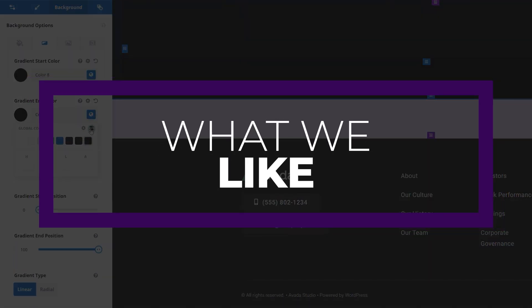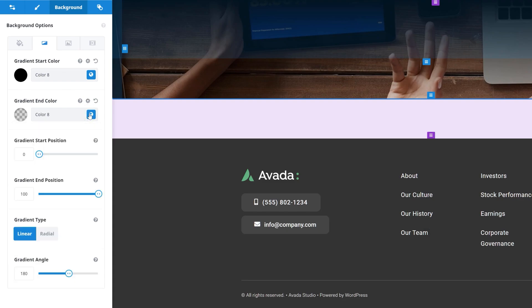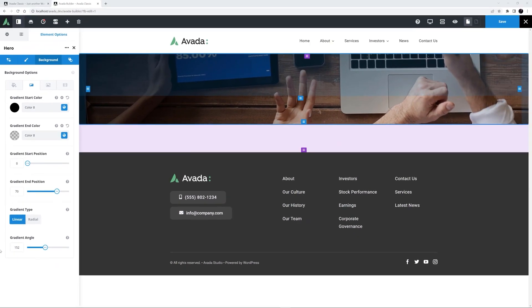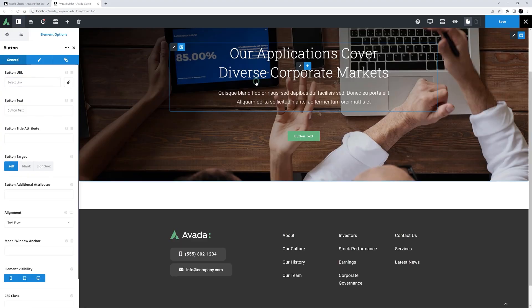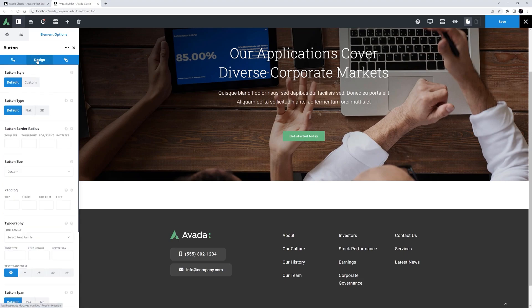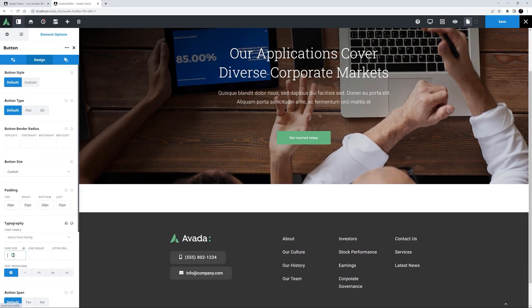There are some standout features we like about Avada. First is their live front-end builder, which lets you see design changes in real time using the Fusion Builder. Also, Avada comes with several plugins that allow you to build custom menus, forms, sliders, and layouts. And it has over 90 different demo websites — you can use these to start with a pre-designed starter site, which can save you a lot of time when building your webpage.